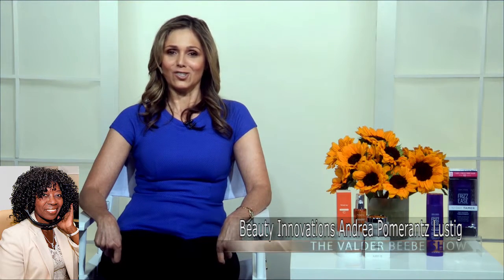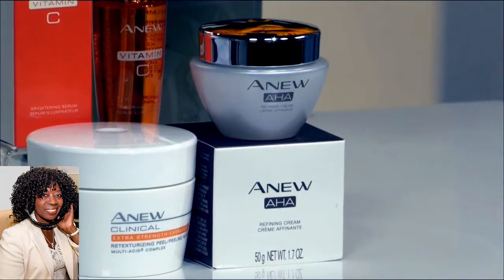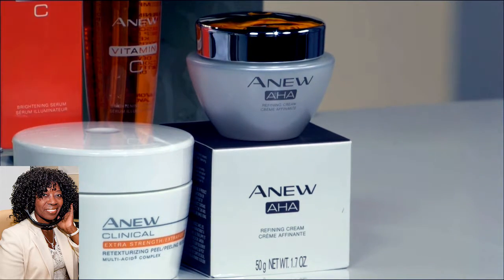Do you have one more for us? I want to tell you about the Refining Cream from Avon. It's an AHA product that you put on like a moisturizer, and it will slough away dead cells invisibly, revealing that glowing, gorgeous skin we all want for summer. It has acids along with soothing ingredients — the breakthrough here is that all skin types can use it. It's non-comedogenic, $30. You really can't beat these products.